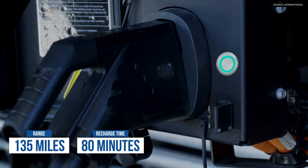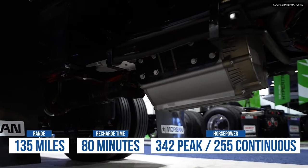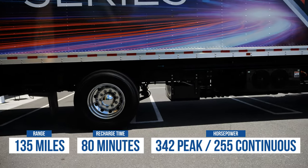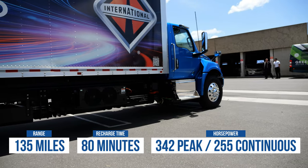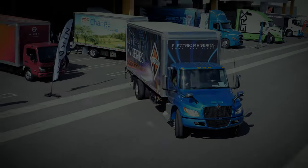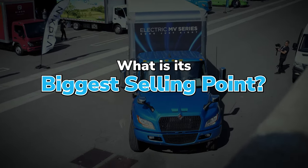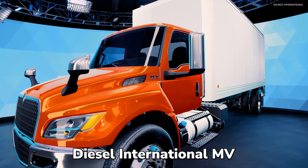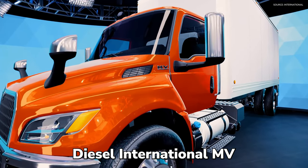Right now we've come out with a pusher setup and use the Dana TM4 motor. The available horsepower is 342 peak and 255 continuous, so it very much has the drivability of a diesel but with an electric vehicle. The biggest selling point is it's very similar to our MV, and we did that intentionally so there's not a whole lot of transition difference for an operator.